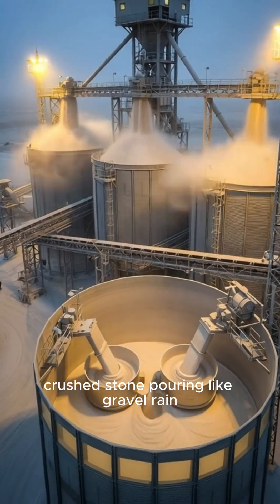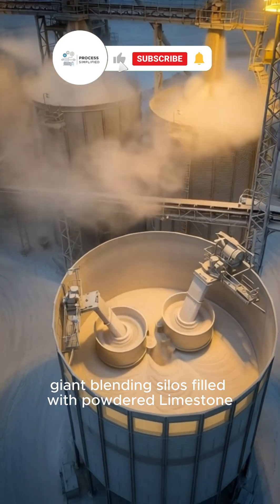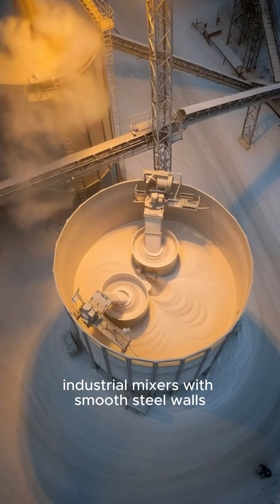Crushed stone pouring like gravel rain. Giant blending silos filled with powdered limestone, clay, and sand. Swirling dust clouds. Industrial mixers with smooth steel walls.